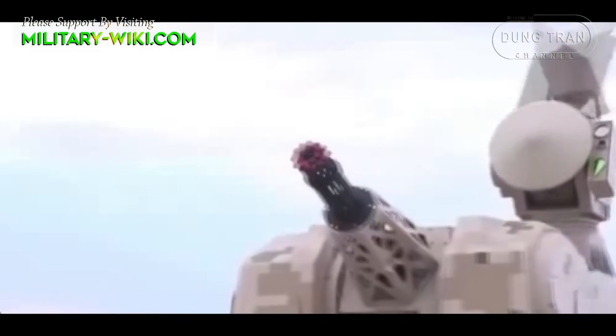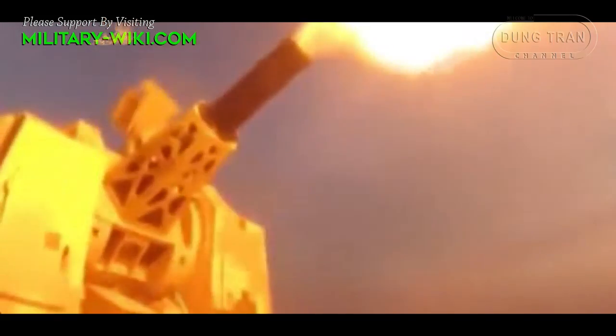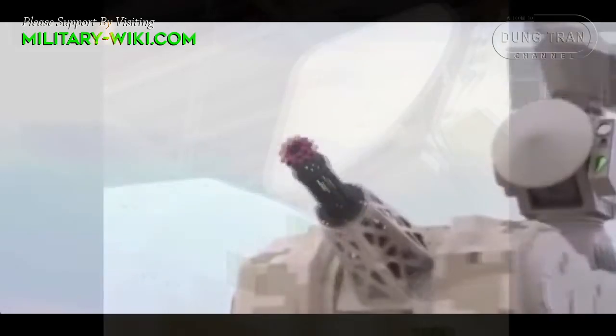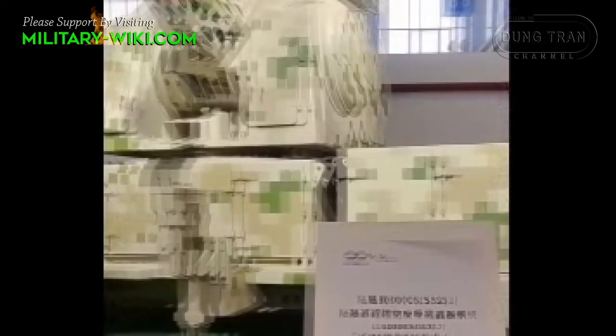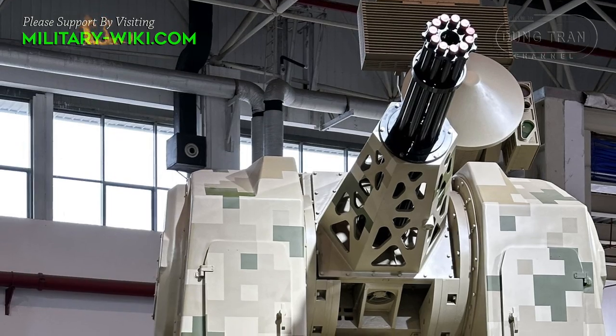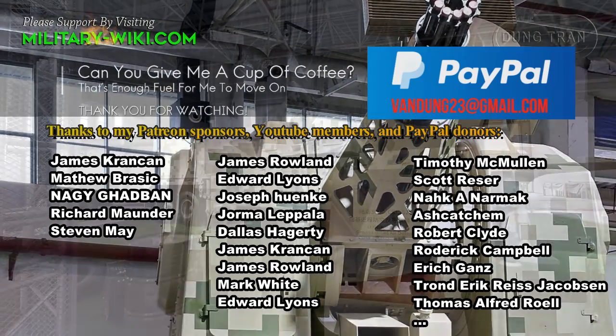The 30mm Gatling gun mount, designated as HPJ-12, is extremely similar to the General Electric GAU-8A Avenger. Like the American Avenger, it is recommended not to fire longer than a single minute at a rate of 4,200 rounds per minute, after which the generated heat would begin melting the rifling of the barrels, shortening its useful life.